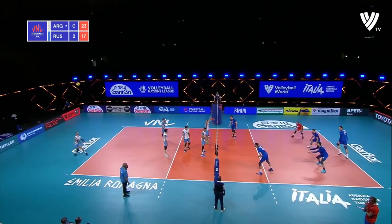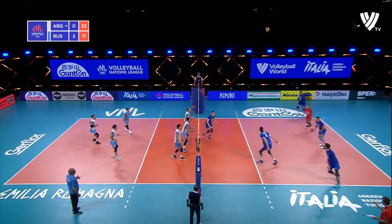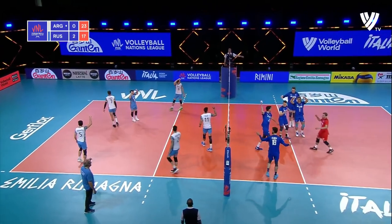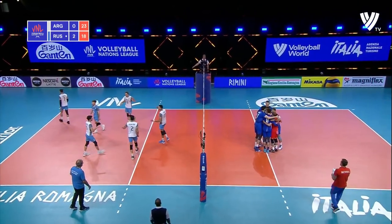And the service line. Two points from the set. A little bit of handles for that one. Kliuka, that time, goes off the top of the block.